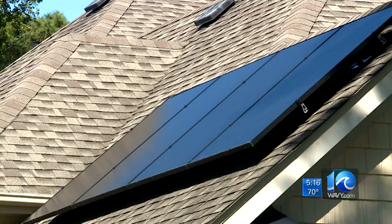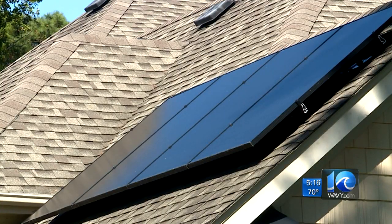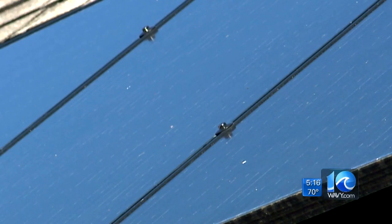Meanwhile, Virginia Beach homeowner Dave Belote says he has cut his power bill with Dominion by two-thirds. The installation lasted just two days. He let them into the attic and has had zero leaks and zero problems.